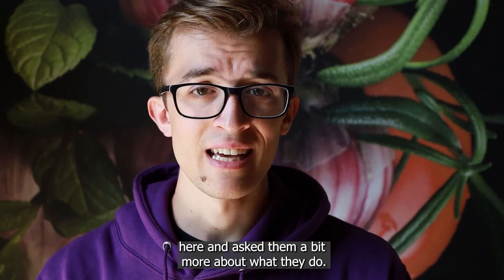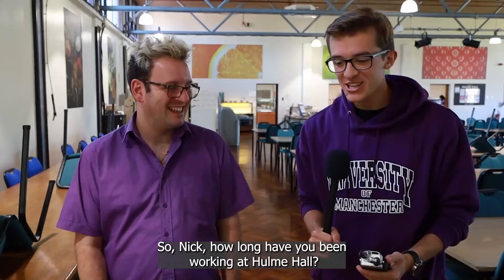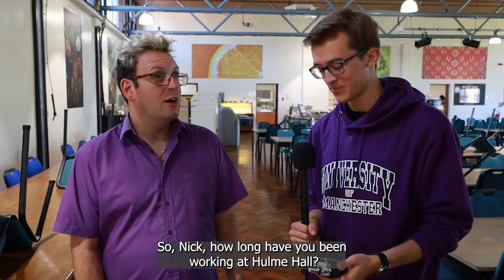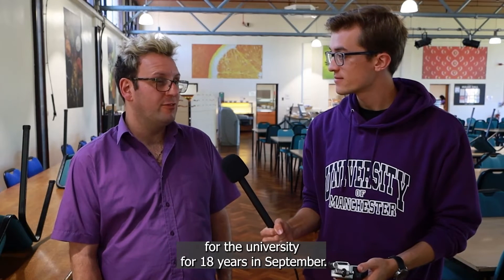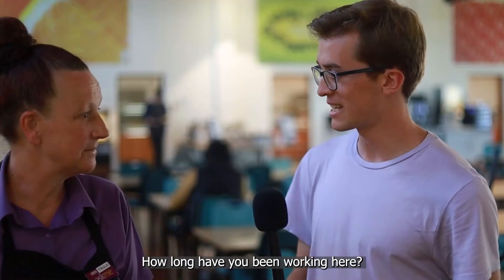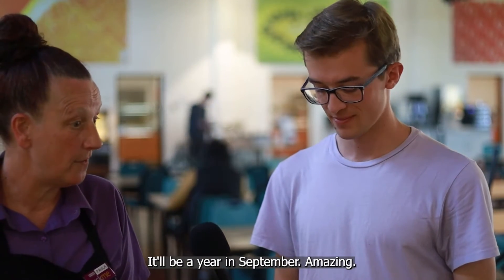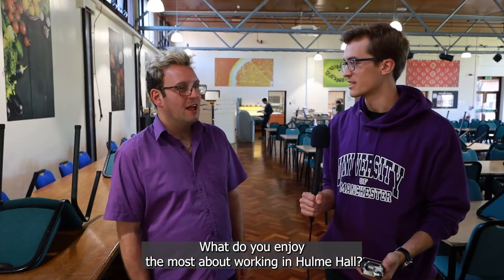I recently interviewed a couple of the staff members here and asked them a bit more about what they do. I'm here with Paula, who works here at Hulme Hall. So Nick, how long have you been working at Hulme Hall? This is my first year at Hulme Hall, but I've worked for the university for 18 years this September. And how long have you been working here? It'll be a year in September.